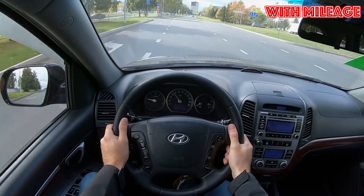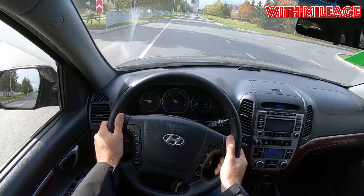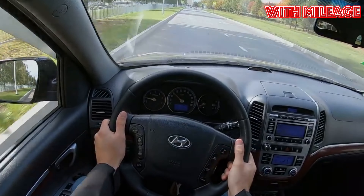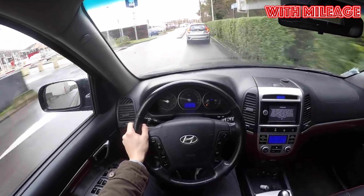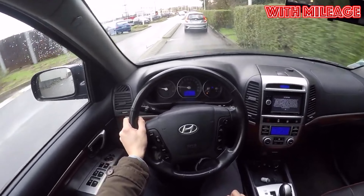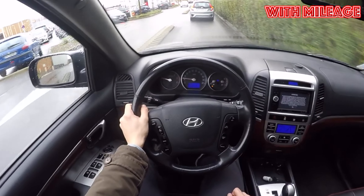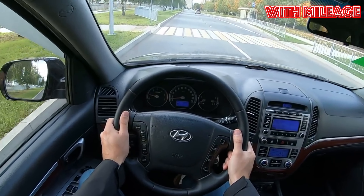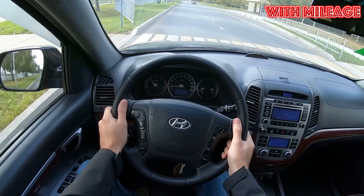Like most other cars from South Korea, Santa Fe cannot boast of exterior-resistant paintwork. Chips and tiny scratches appear on it very quickly. The appearance of the car is also affected by the fact that some owners consider the Santa Fe to be almost a real SUV. Naturally, examples which often drove off smooth asphalt will have even more damage to the body.